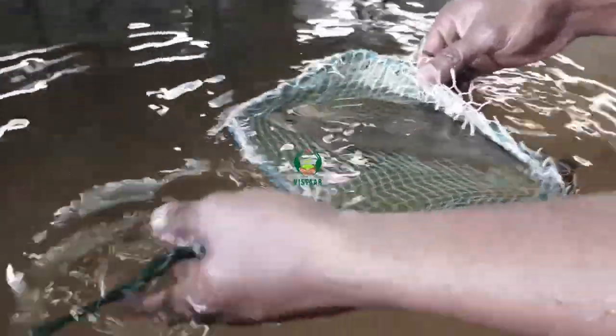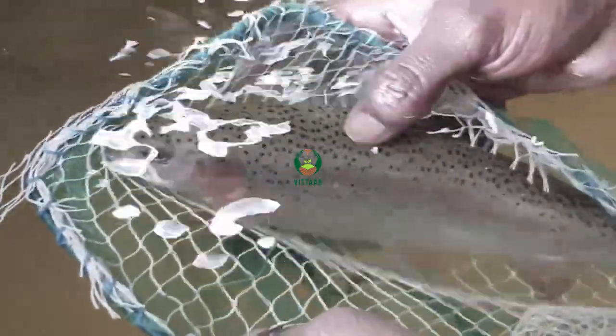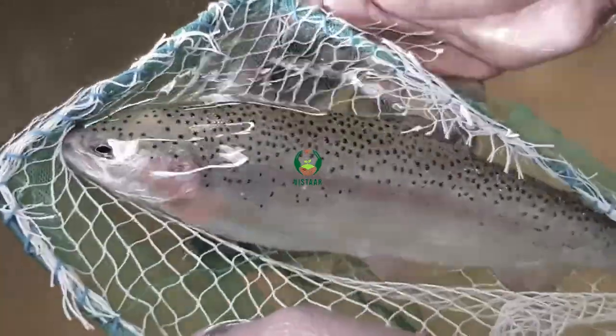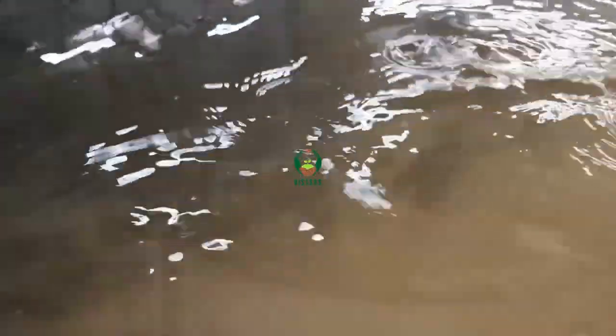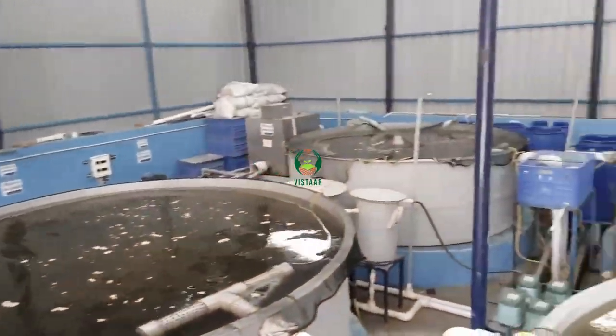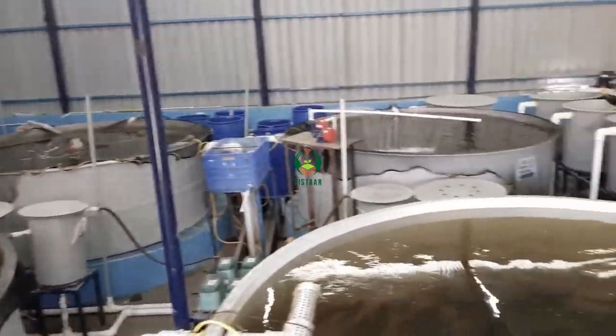In the Indian uplands, rainbow trout farming is the most remunerative aquaculture activity, with remarkable contribution towards livelihood and food security. At present, rainbow trout is cultured in flow-through raceway systems where approximately 200,000 litres of water is used to produce 1 kilogram of fish.